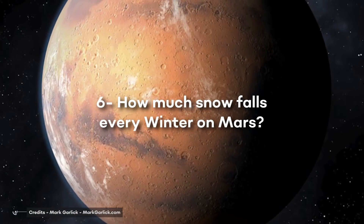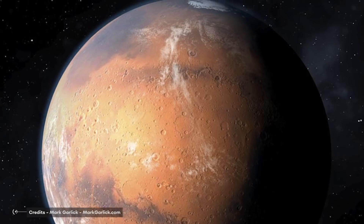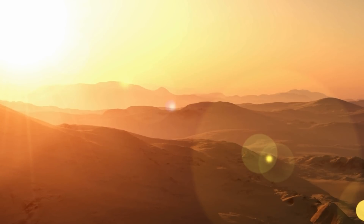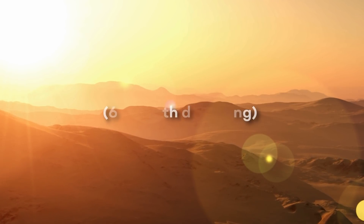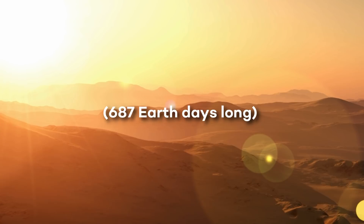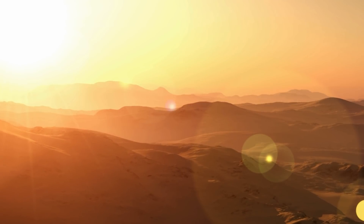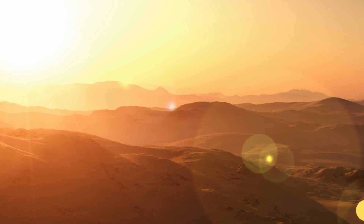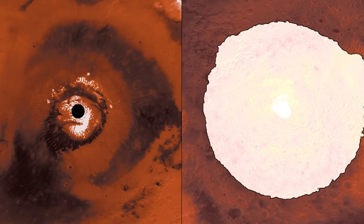How much snow falls every winter on Mars? Have you ever wondered how much snow could accumulate on the polar ice caps of Mars during the winter season? Like Earth, Mars experiences climatic variations during its year because of the obliquity of its rotational axis. This leads to the summer sublimation and winter deposition of carbon dioxide snow, which results in the formation of the seasonal polar caps.